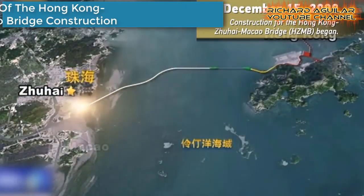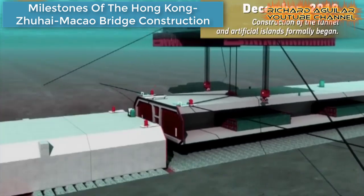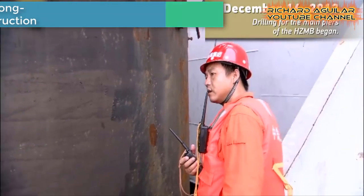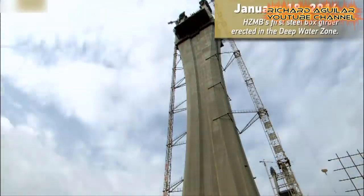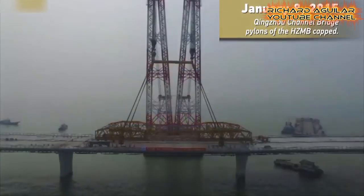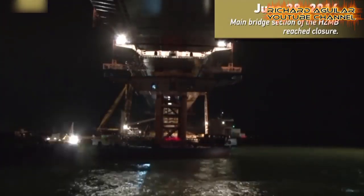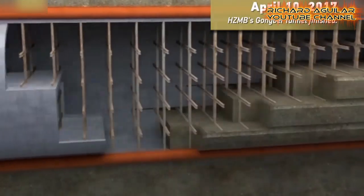Here is the construction of the Hong Kong-Zhuhai-Macao Bridge, which was started on December 15, 2009. The Hong Kong-Zhuhai-Macao Bridge is the world's longest cross-sea project and one of the most complex projects in China's history. It took eight years to build this massive construction.